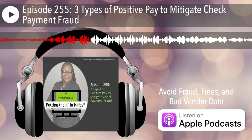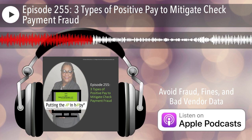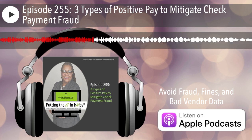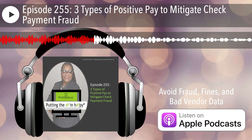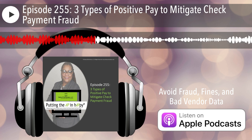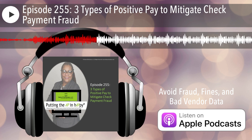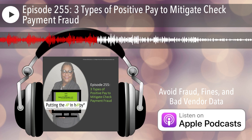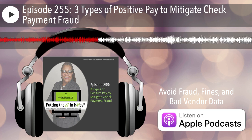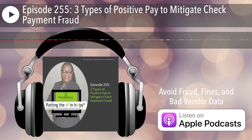It will be interesting to see the 2023 report, because many of the articles, press releases, and year-to-date surveys I've seen in 2023 show that check fraud is increasing. I recently did an episode on why check fraud is increasing, so make sure you check out episode 226 on why check fraud is exploding right now.